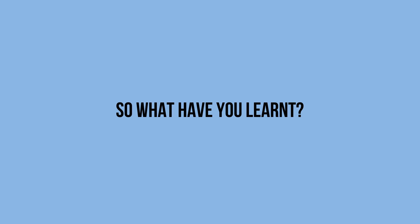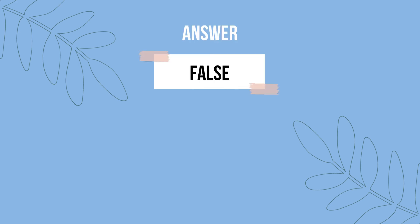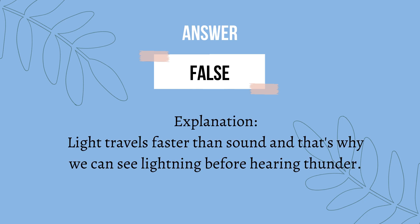So what have you learned? Let's take a quiz. Question 1: sound travels faster than light — true or false? The answer is false. Light travels faster than sound, and that's why we can see lightning before hearing thunder.